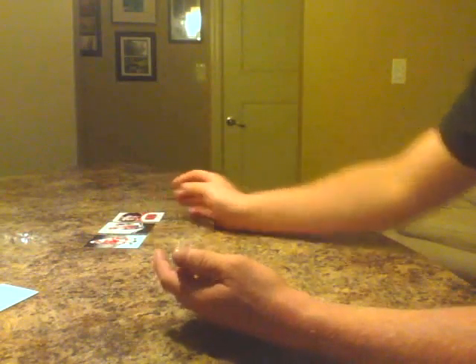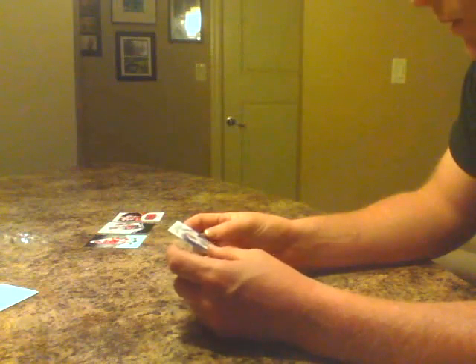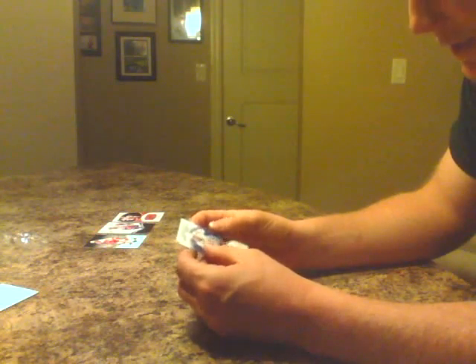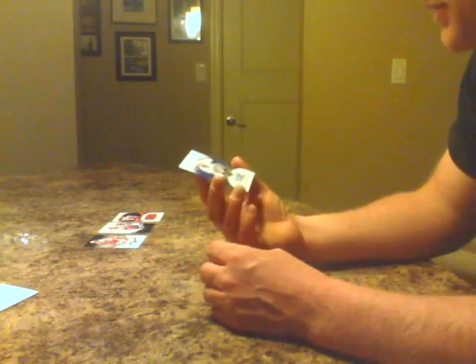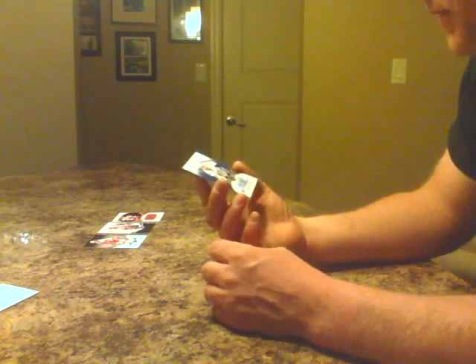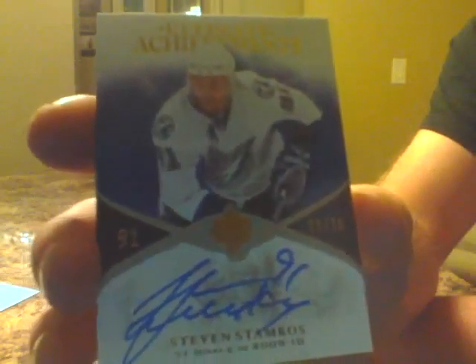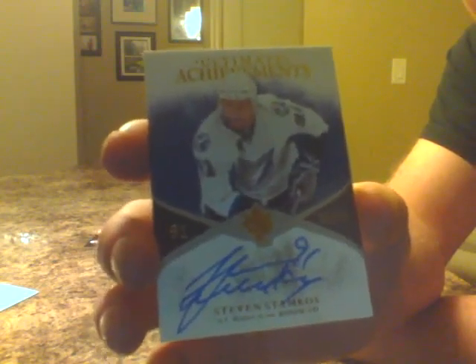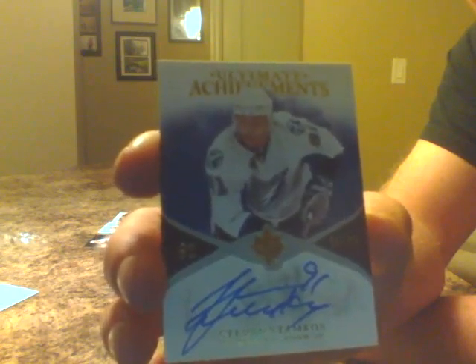This next one is a big, big hit. This one's for the Tampa Bay Bolts. This is number 25 of 25 — an Ultimate Achievements card, 51 goals in 2009-10. Mr. I-lead-the-NHL in goals: Steven Stamkos. On-card auto. Wow, great hit for the Bolts. That's 25 of 25 — very nice.